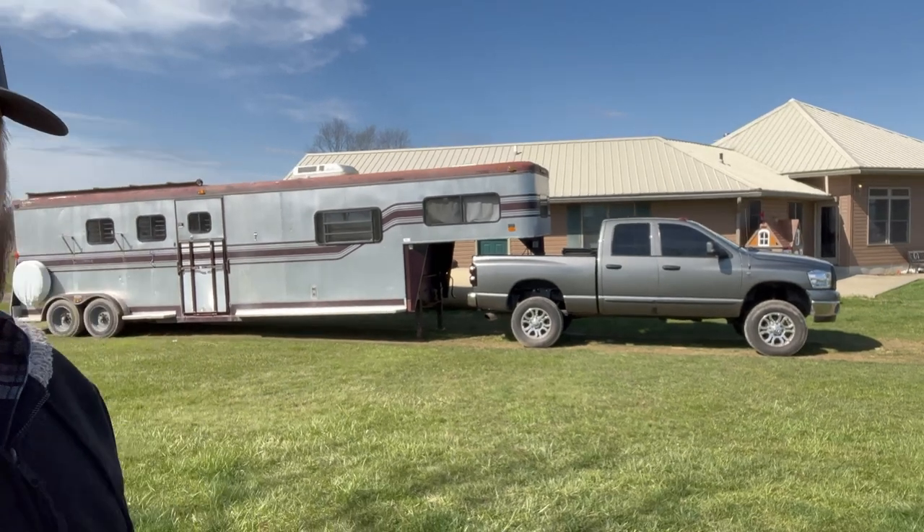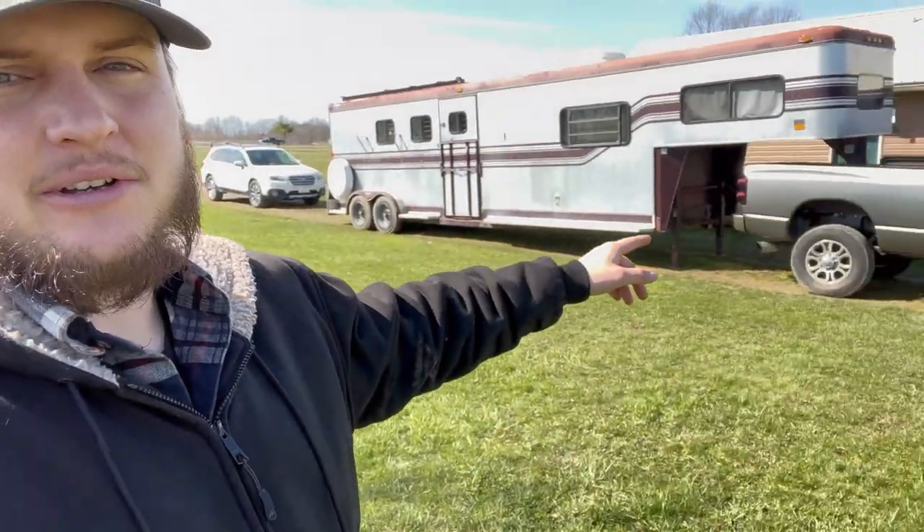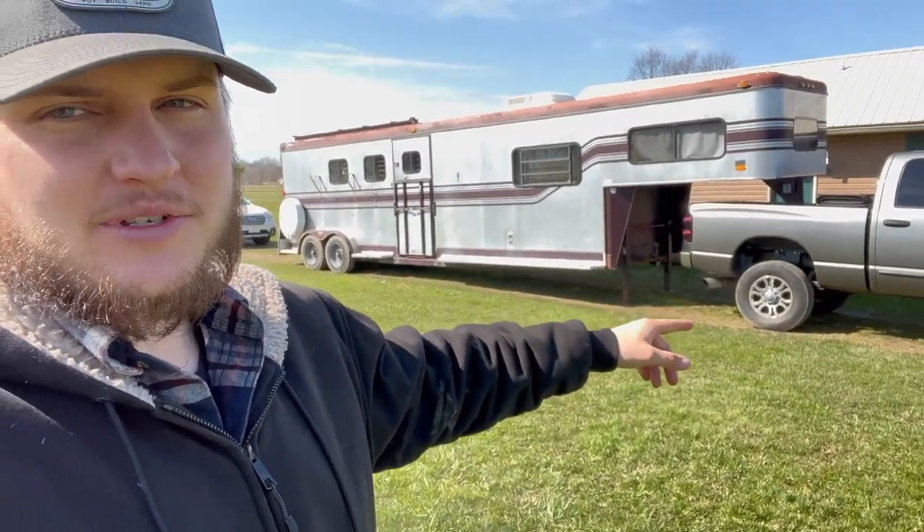Hello everybody, welcome back to another video here on the YouTube channel. If you saw the previous video, we did pick up this gigantuous trailer here. I know in the previous video I used a wide angle lens — it made the thing look even bigger than it really is. Here's a non-wide angle view. It's still a big trailer, but it's really like 25 feet, not including the section over the bed of the truck. I also threw a couple blocks and 2x4s under the trailer and jacked it a little bit to take some of the load off the back of the truck in the meantime, until we find out exactly where we're going to be putting this thing.